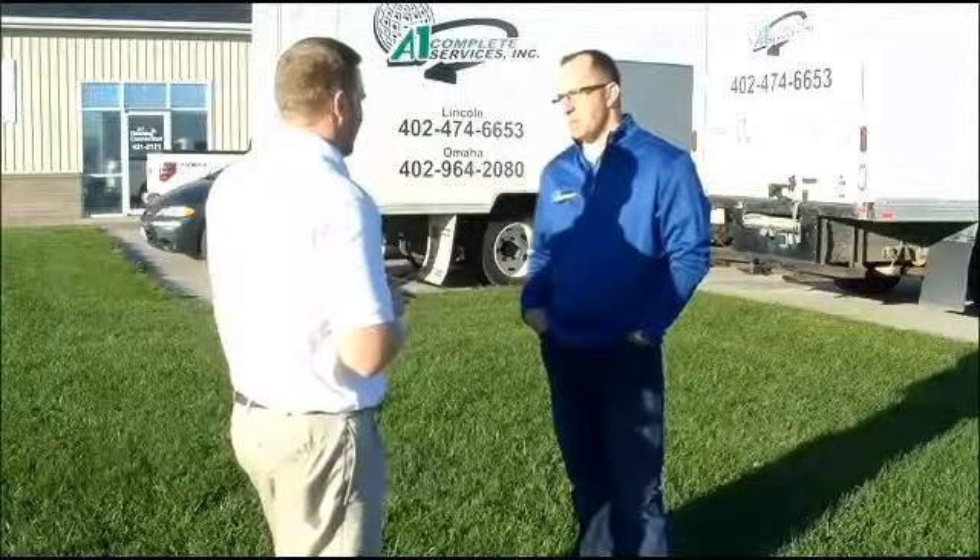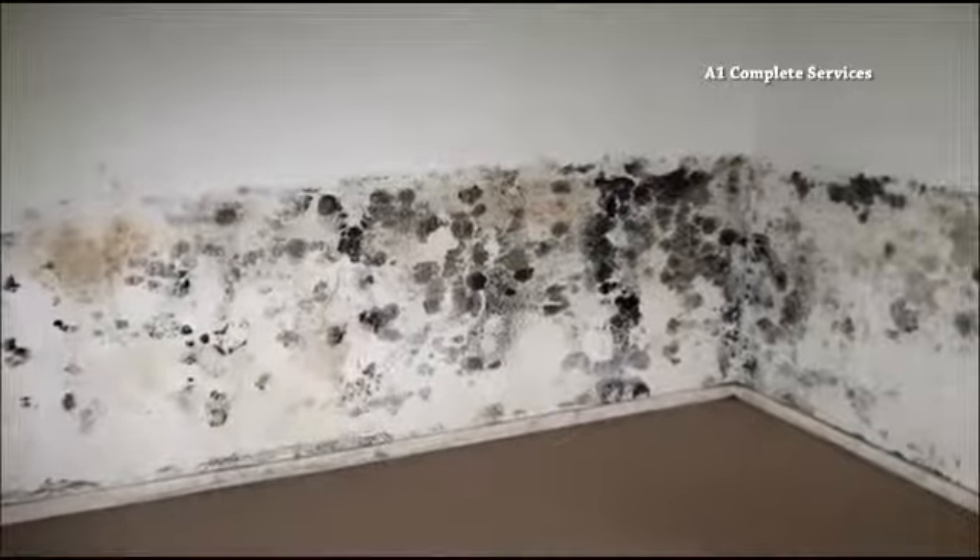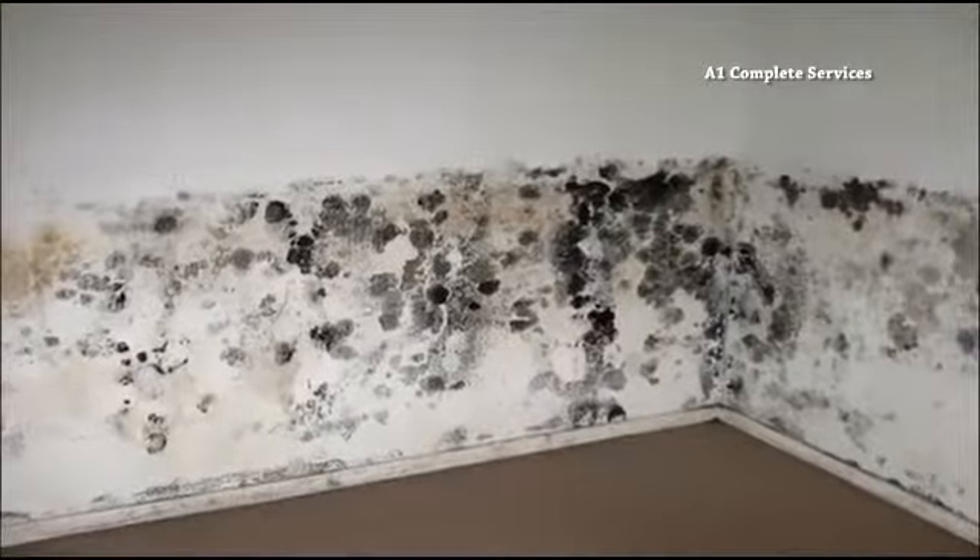I know it sounds crazy, but it's been a couple of weeks since the storm and it still potentially is wet. Dave Bain with A1 Complete Services says your best bet to making sure your home doesn't look like this — even if you think everything's dry — is to check every nook and cranny. Move your furniture away from the walls, move boxes away from the walls, and look. Get down on your hands and knees and feel.